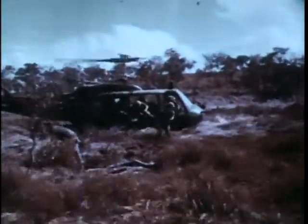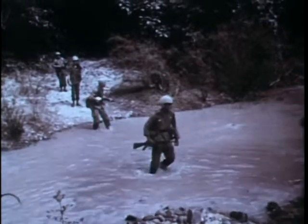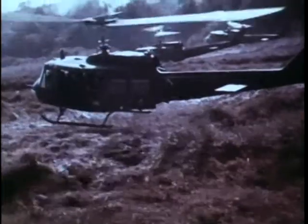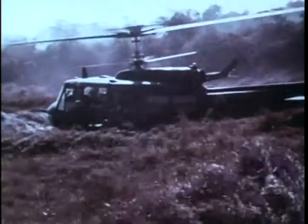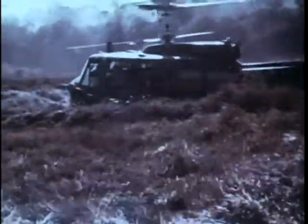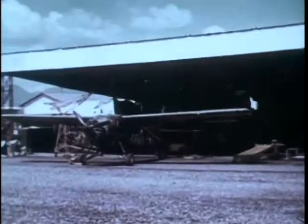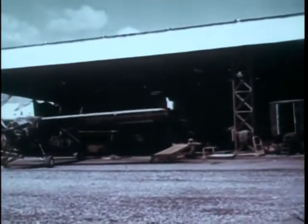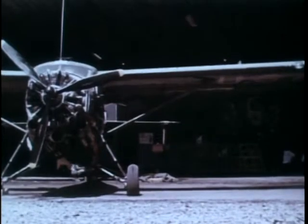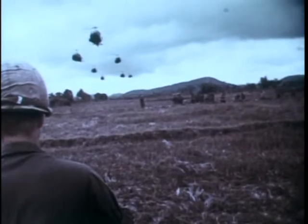These troops have the mission of searching for an elusive enemy, an enemy who is thoroughly familiar with the geography and terrain of South Vietnam. The use of light aircraft has made such a mission possible. The helicopter provides a swift and flexible means of moving troops and supplies. Fixed-wing aircraft also play a vital role in this type of warfare, flying command and reconnaissance missions.